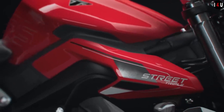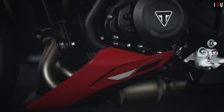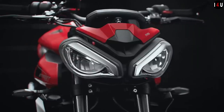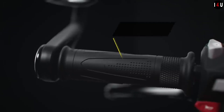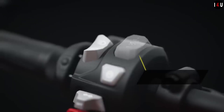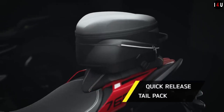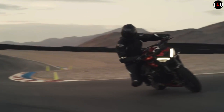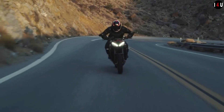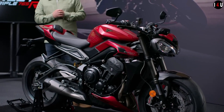The front suspension provides 115mm of wheel travel. The rear suspension is equipped with an Öhlins STX 40 piggyback reservoir monoshock. The front brake is equipped with twin 310mm floating discs with Brembo Stylema 4-piston radial monoblock calipers with cornering ABS and a Brembo MCS radial master cylinder.